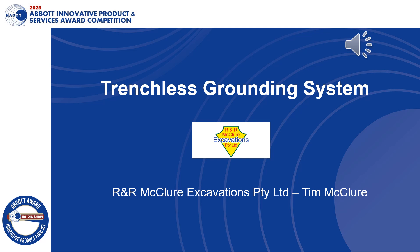Welcome and thanks very much for the opportunity to take part in the Abbott Innovative Product and Services Award at the No Dig in Denver, Colorado, presented by the NASTT.